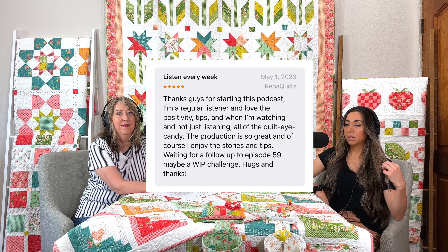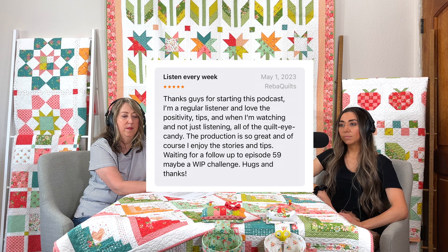We haven't read Apple Podcast reviews in a while, so we're reading three today. The first one says: 'Listen every week — thanks for starting this podcast. I'm a regular listener and love the positivity, tips, and all of the quilt eye candy when I'm watching. The production is so great and I enjoy the stories and tips.'